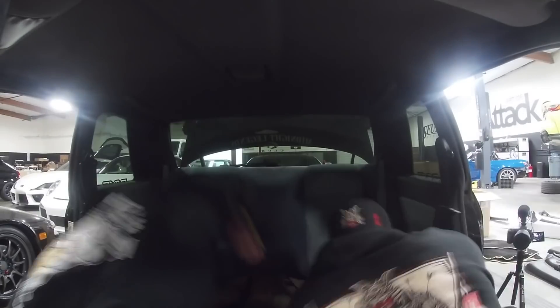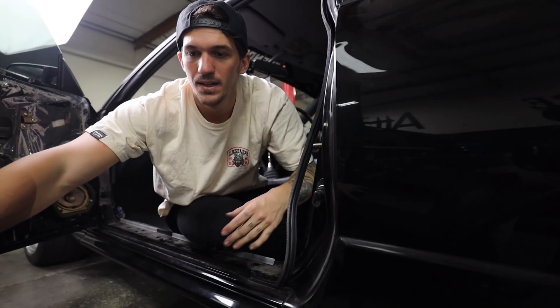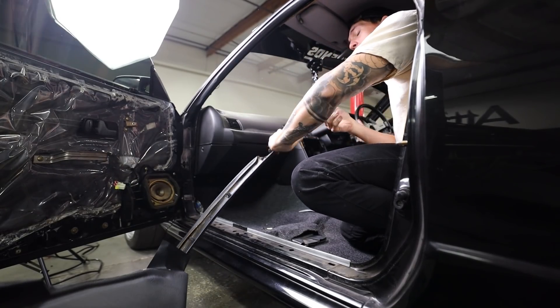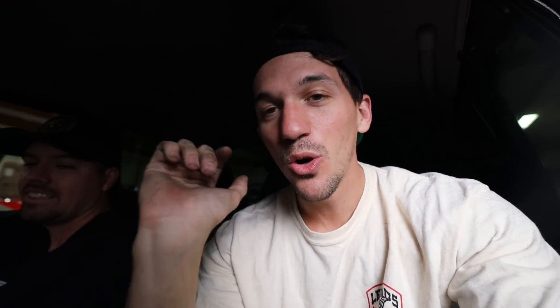Rear seat's almost done. Tim is so pumped for this — Tim's so excited. I'm freaking out because this is like my baby and we're just tearing the interior out, but I know once the car is done, once it's wired up and good to go, it's going to be so sick in here.